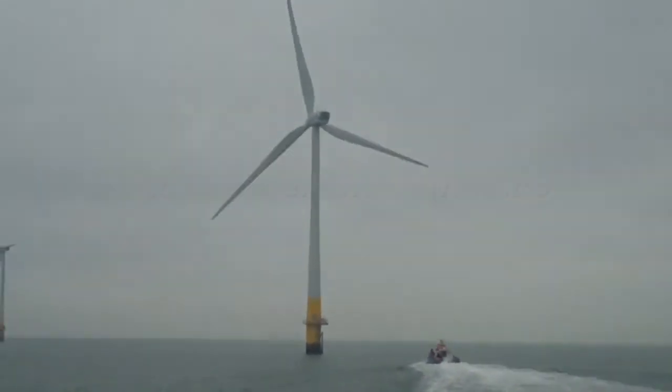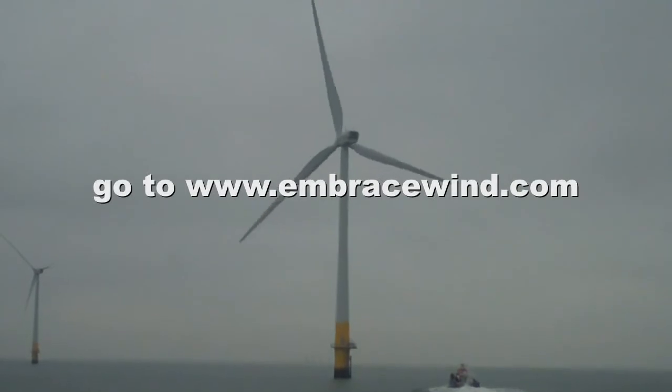We're using 21st century technology to harness wind and produce electricity for the local network.